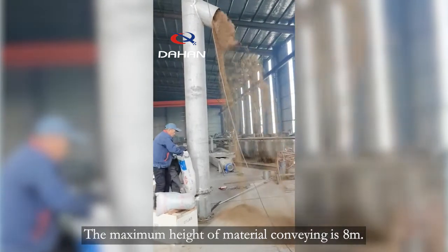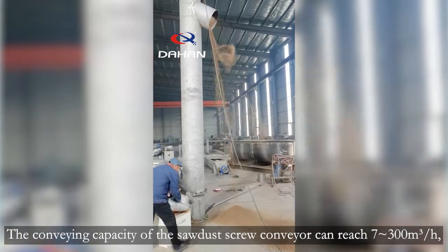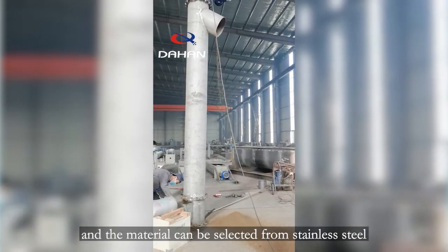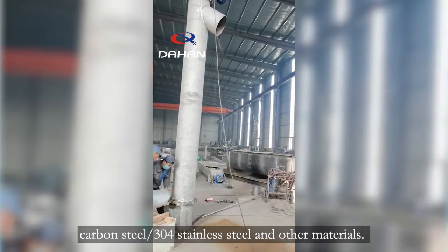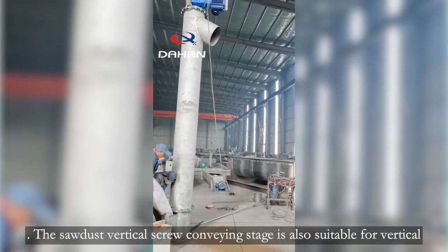The conveying capacity of the sawdust screw conveyor can reach 7 to 300 cubic meters per hour. Materials of construction can be selected from stainless steel, carbon steel, 304 stainless steel, and other materials.